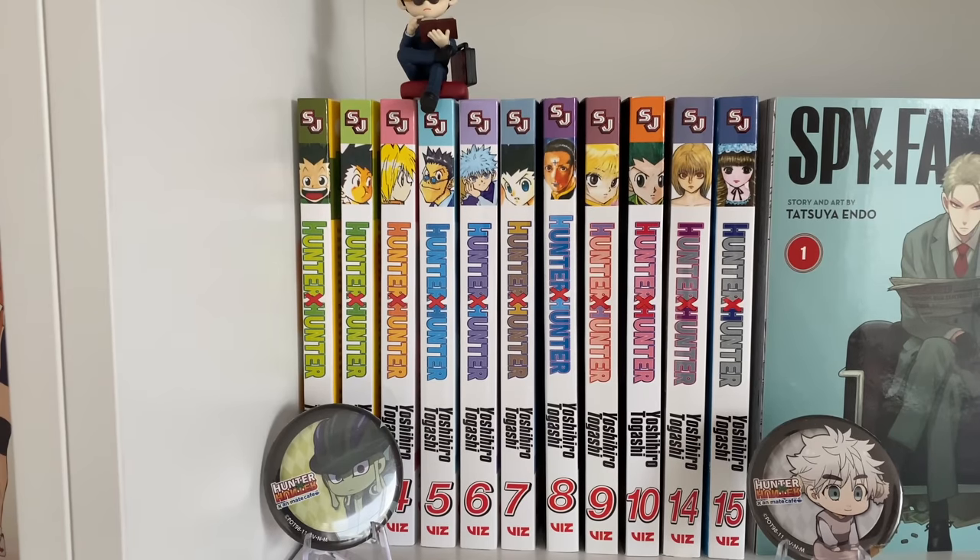Hunter x Hunter is a currently ongoing series and I'm very excited since it is officially off hiatus. I have volumes 1, 3 through 10, and then 14 and 15. This is a great series about action and adventure and also kind of figuring yourself out. I highly recommend it, especially if you like other series like Yu Yu Hakusho, as this is done by the same mangaka.